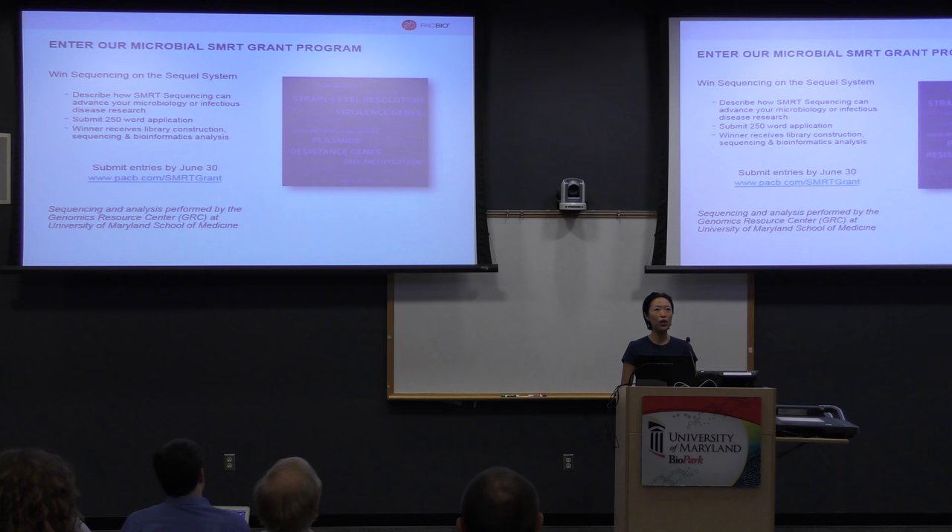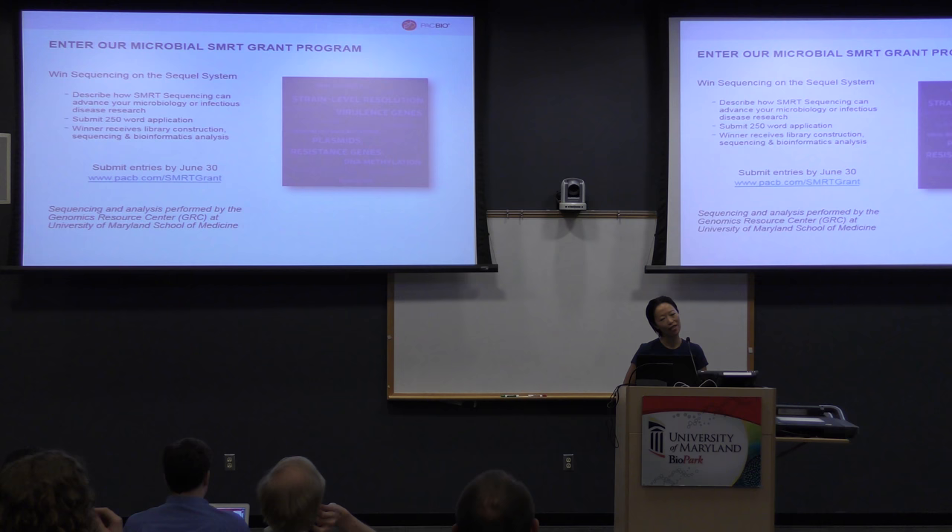In addition, we also have a microbial sequencing grant due by the end of this month. If you do any sort of microbial sequencing, submit a 250-word application. We will give you all the sequencing reagents and Luke's group will do the sequencing. For any interesting projects you're doing, we offer it to you for free. The deadline is the end of this month.